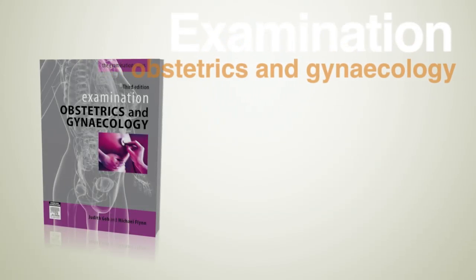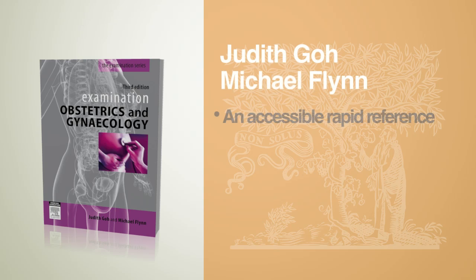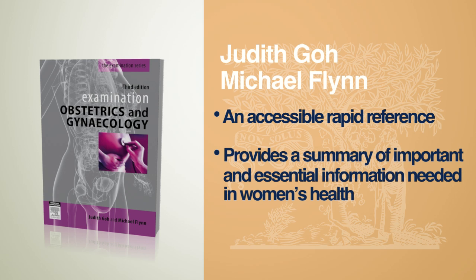Examination Obstetrics and Gynaecology, third edition, by Professor Judith Goh. This is an accessible rapid reference. It provides a summary of important and essential information needed in women's health.